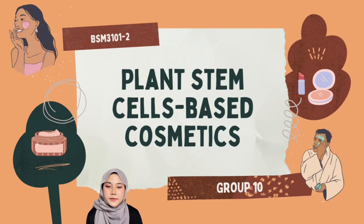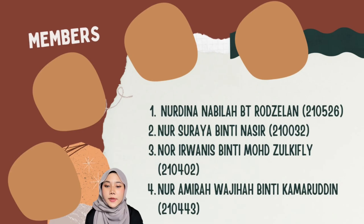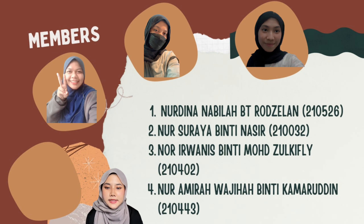Hi, Assalamualaikum. We are from group 10 and we will present about plant stem cell based cosmetics. So without further ado, let me introduce my members including Nordina, Suraya, Ioannis and me, Wajiha.